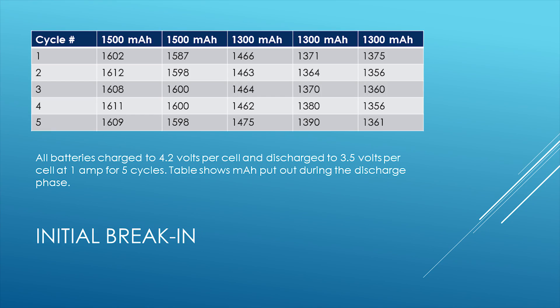For the break-in protocol, I charged the batteries to 4.2 volts per cell and discharged them to 3.5 volts per cell at a rate of one amp — less than 1C for all these batteries. I did that five times and each time recorded the milliamp hours delivered during the discharge phase. The reason I did this is that some have suggested that during break-in the battery's capacity increases — that something happens internally — so I wanted to test that hypothesis.